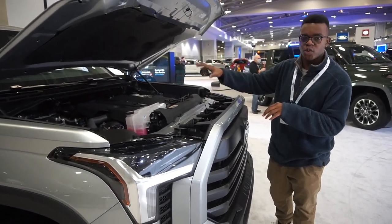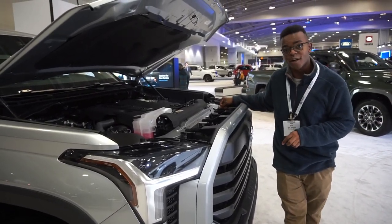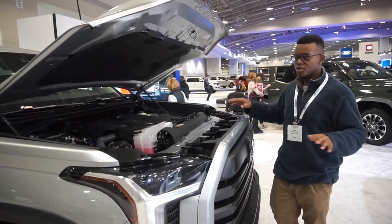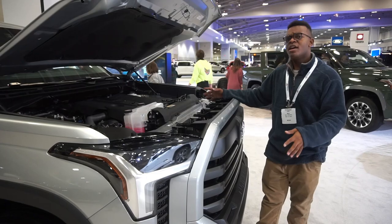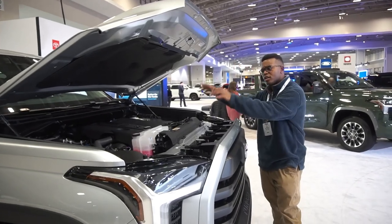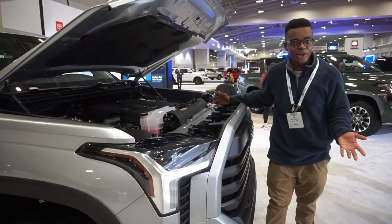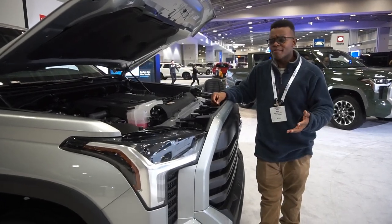The electrified option is called the i-Force Max — not a plug-in hybrid, but the same 3.5-liter twin-turbo V6 paired with an electric motor connected to the transmission. It produces 479 horsepower and 583 pound-feet of torque. Toyota has been perfecting hybrid systems for over 20 years. The hybrid is optional on most models and standard on the TRD Pro.